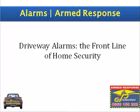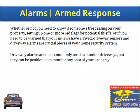Hi, and welcome to City Protection. Today we're discussing driveway alarms, the front line of home security. Whether you need to know if someone's trespassing on your property, setting up red flags for potential thieves, or if you need to be warned that your in-laws have arrived, driveway sensors and driveway alarms are crucial pieces of your home security system.